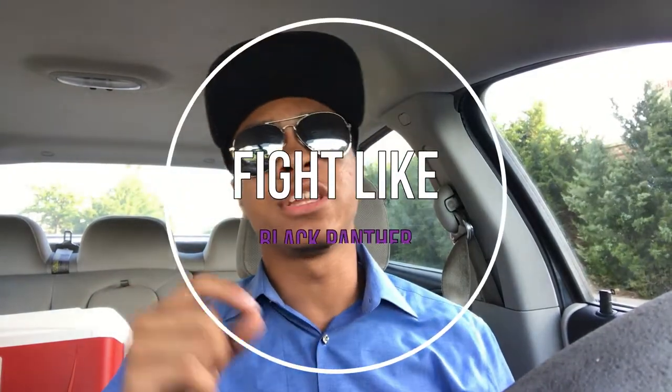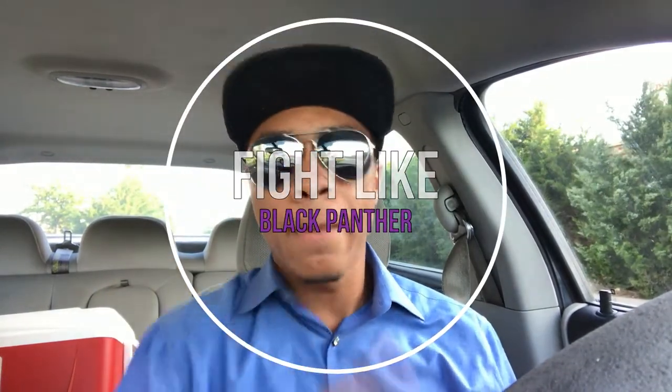What's up guys? It's the only ninja wearing aviators and a superman hat, bringing you another episode of Fight Like on the Modern Ninja channel. This time we're going over Black Panther.